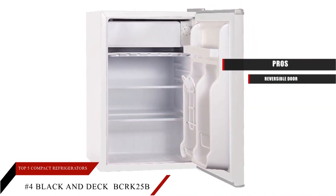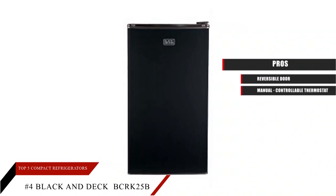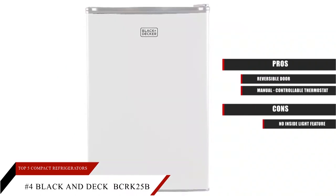Pros: reversible door and manual controllable thermostat. Cons: no inside light feature.